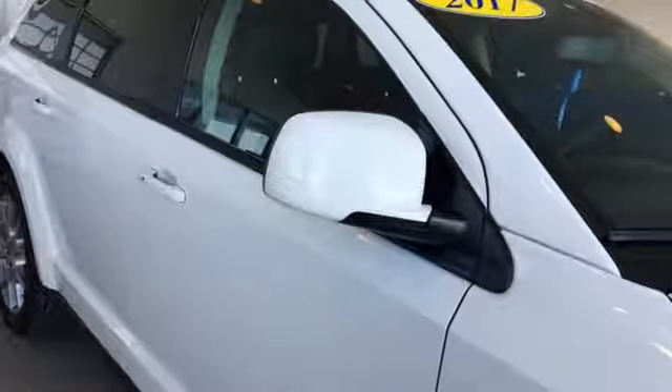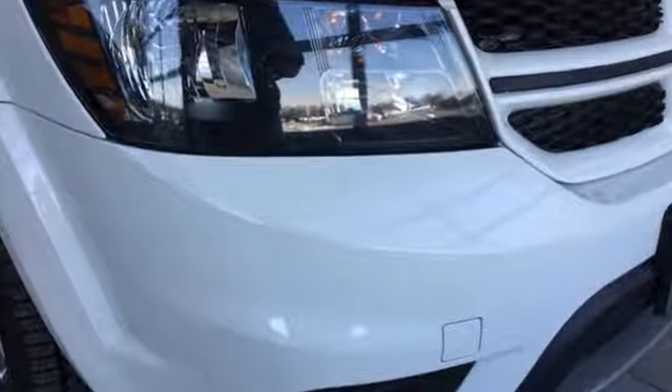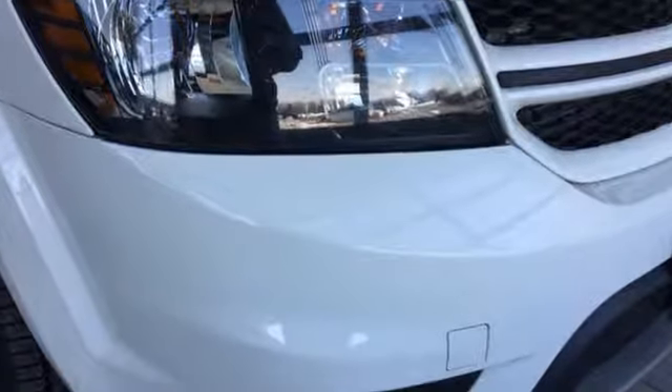Voice activation, aluminum wheels, doors and push button start, proximity key, and automatic transmission. Every Dodge delivers a signature thrill. Hurry in today and see it for yourself.